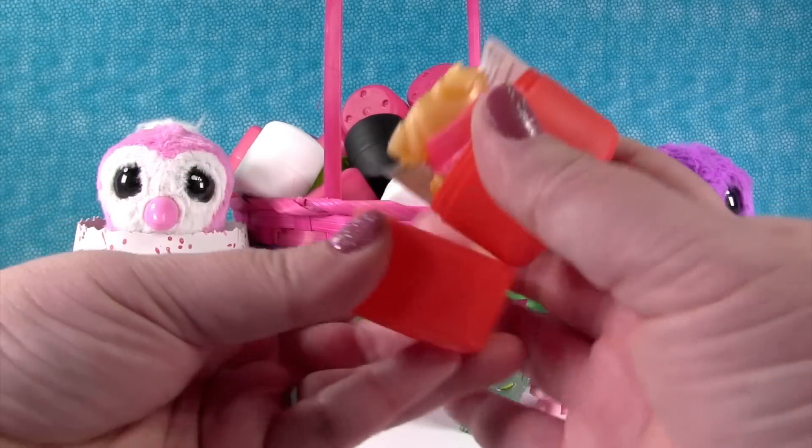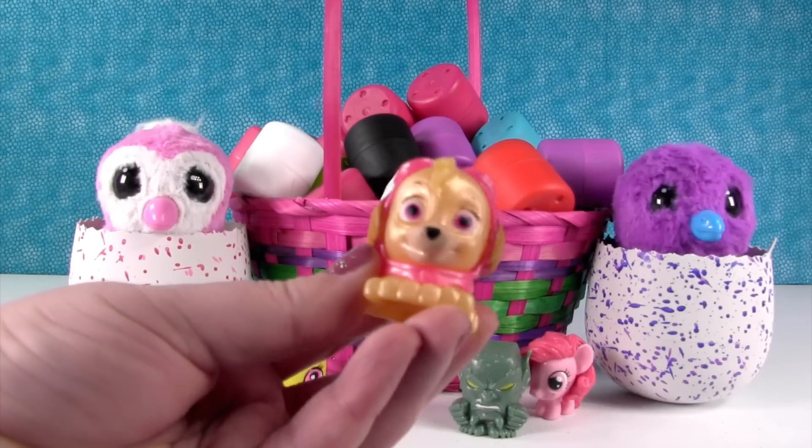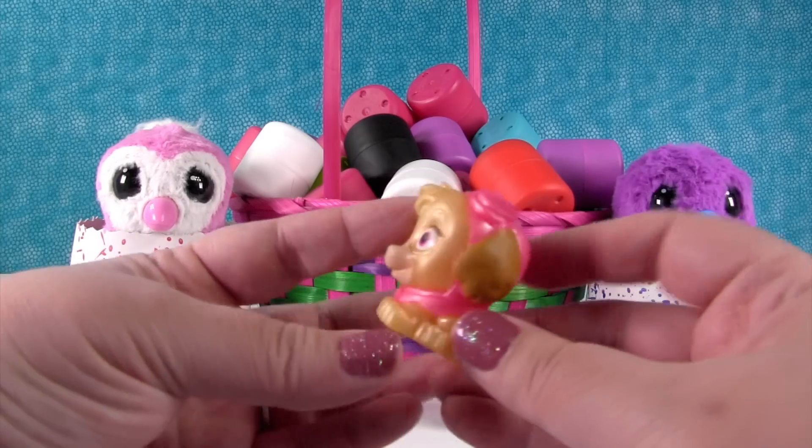How about another red? That was a good pick — it's Skye from Paw Patrol! Nice, and she's super cute. I love her little pink outfit.